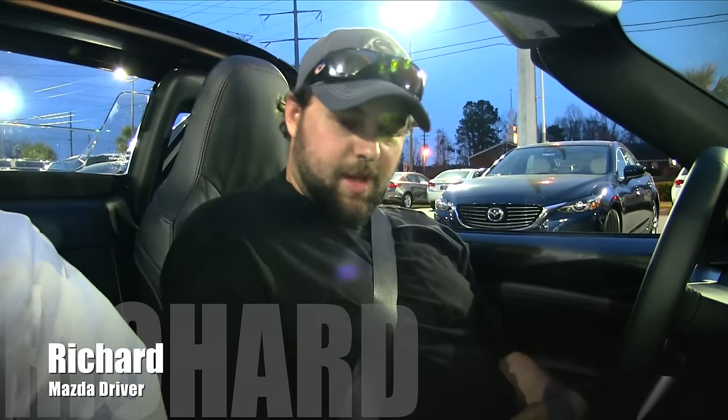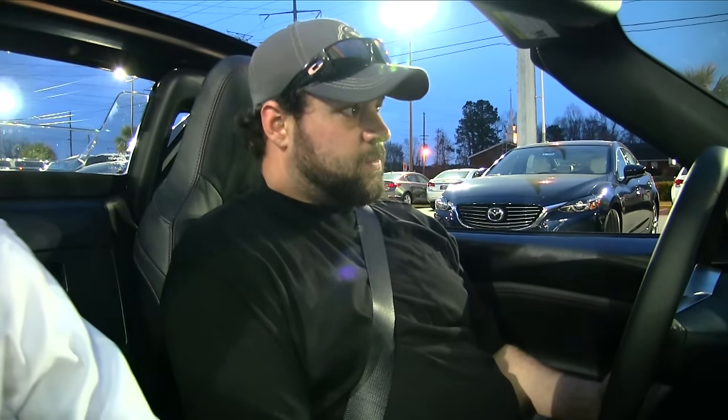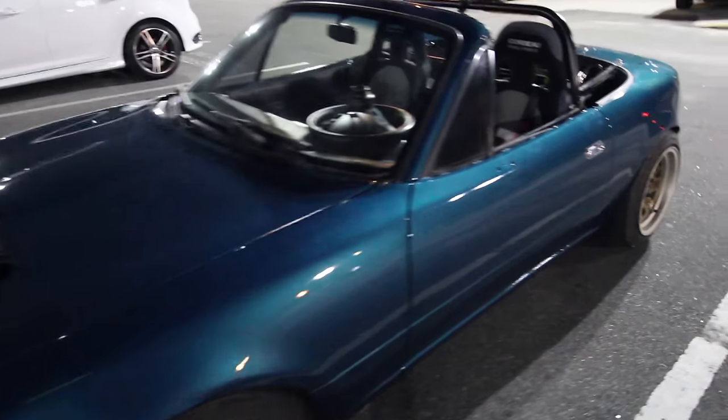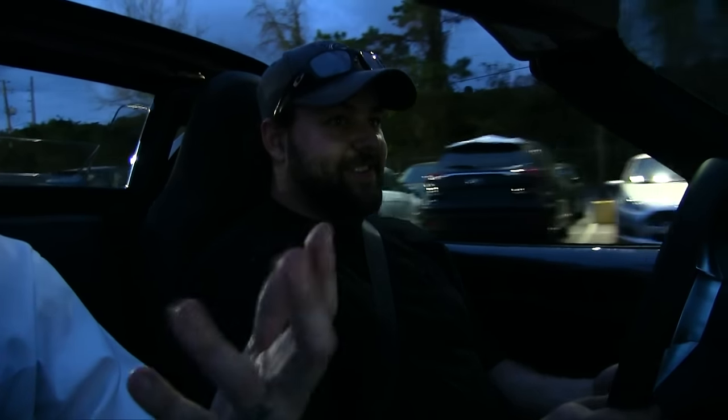Alright everybody, we're in the car with Richard. He drives a Miata — tell us your year, model, and some specs. I drive a 1990 Mazda Miata. It's got a 1.6 liter motor, a Jackson Racing cold air intake, HKS header, and an ISR exhaust. This is the first time driving the RF — I've driven the regular new ND Miata but not the RF model. Is manual pretty much the way to go if you're going to get a Miata? Absolutely. So what's your advice to people buying the paddle shifter version? Learn to drive a stick if you haven't. Now's a good time — it's never too late to learn.